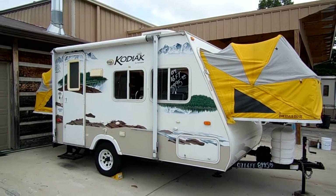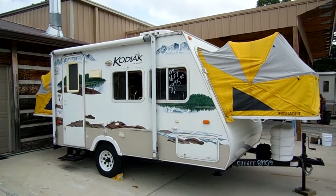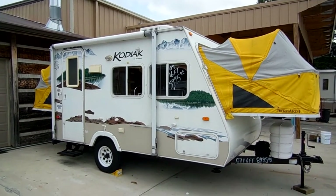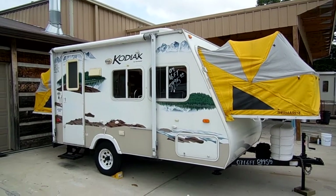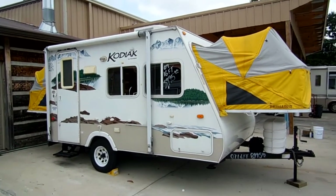Good afternoon folks, Big Bo here with another great hybrid expandable travel trailer value from Parkway RV Center. Today we're looking at a 2007 Kodiak built by Scamper, model number 160 hybrid expandable.